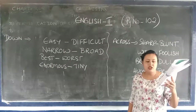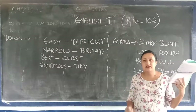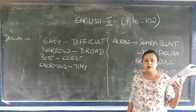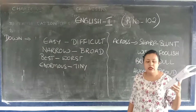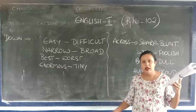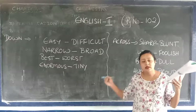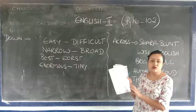Next one is H-A-N-D-S-O-M-E — D is silent there, so you pronounce it as 'handsome,' not 'handsome' with the D. Then the last one is W-E-D-N-E-S-D-A-Y — D is silent there, so you pronounce it as 'Wednesday.' So all the highlighted letters are silent — you do not pronounce those letters.